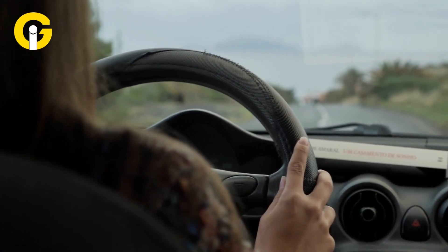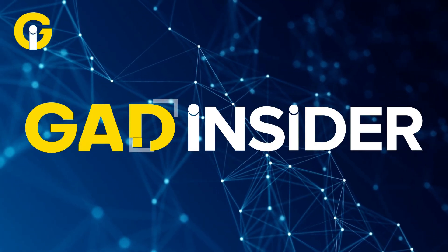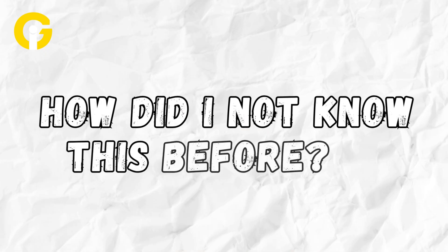You think you know all the smart tech packed into your car? We bet you missed the simplest features that probably went unnoticed. Hey Gad Insiders, welcome to your hub for the latest tech news. A little-known Google Maps gesture is making the rounds online, and it's the kind of functionality that makes you wonder: how did I not know this before?